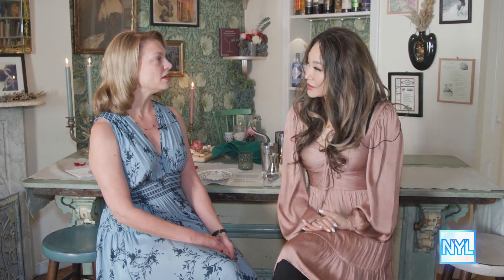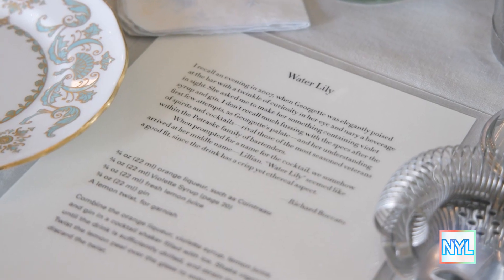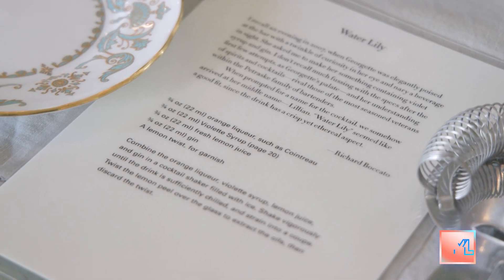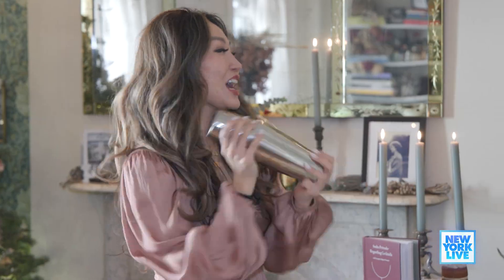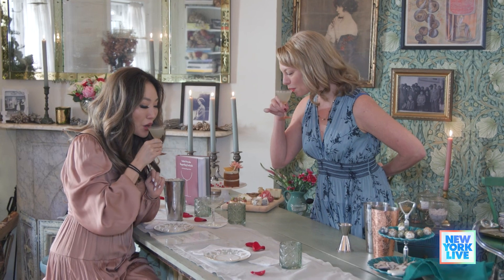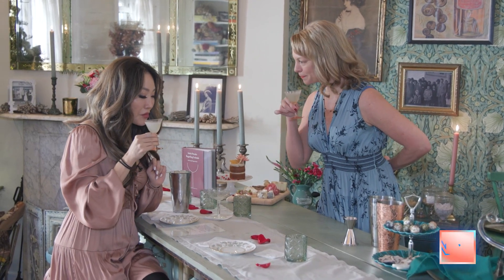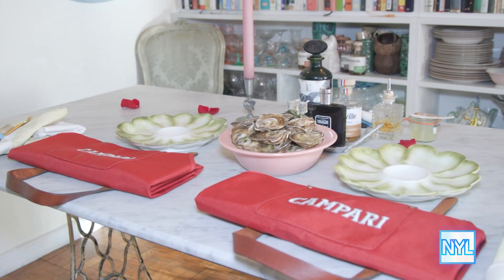It's so beautiful. What is the experience like when you come here? Guests come in, I offer them a little welcome martini. Everyone sits down at the bar and they learn how to make a couple of cocktails from my book, Regarding Cocktails. Once we have our courage built up, we come over to the shucking station and we learn how to shuck a half dozen east coast oysters.